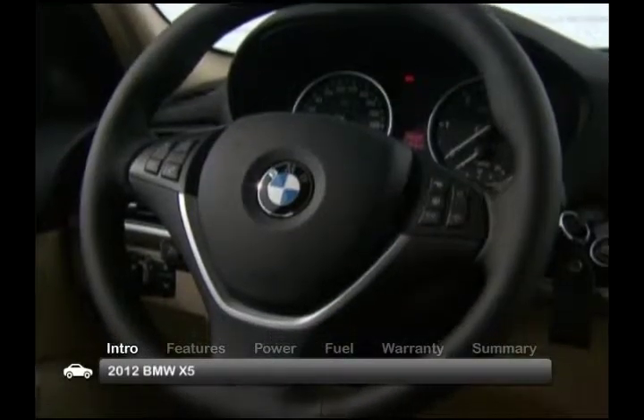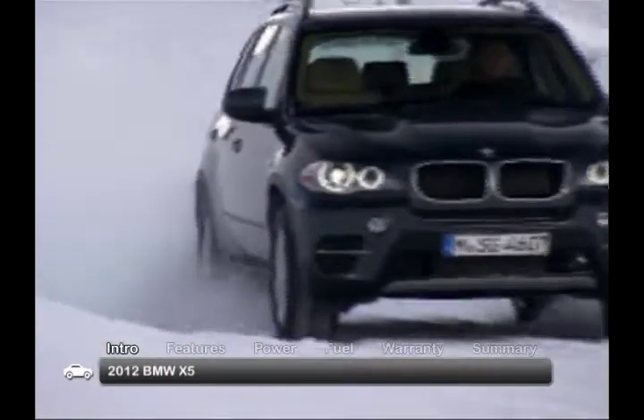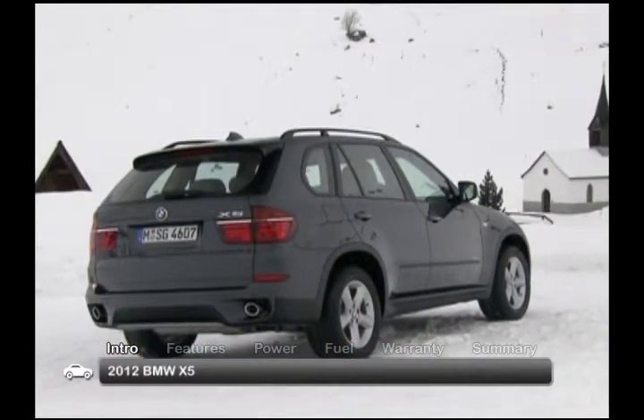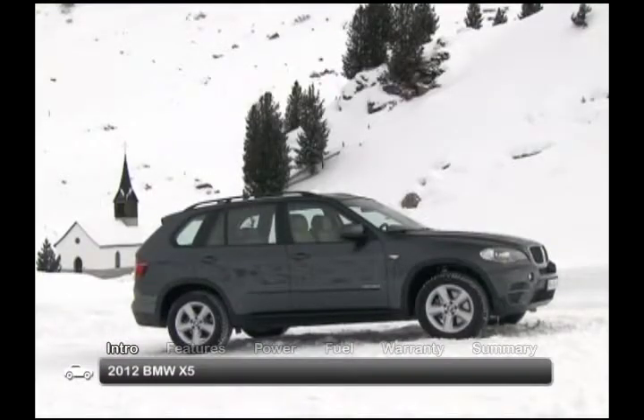Checkmark elegance, refined handling, powerful performance, and all-weather versatility on the 2012 BMW X5's list of credentials. Dubbed a sport activity vehicle by its maker, this all-wheel drive crossover comes standard in a five-passenger configuration.